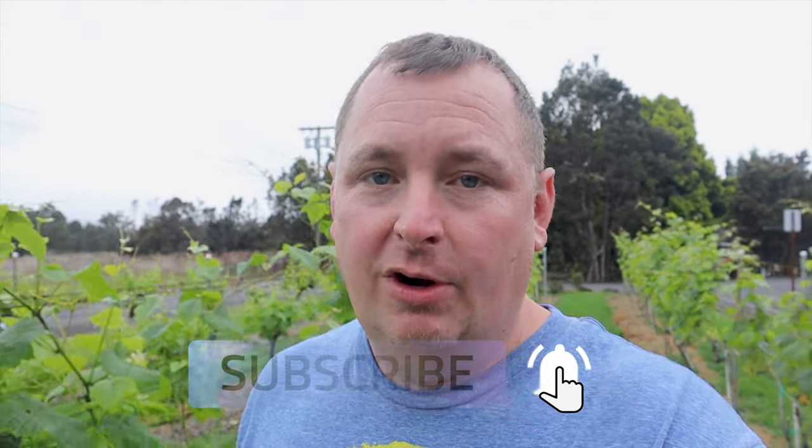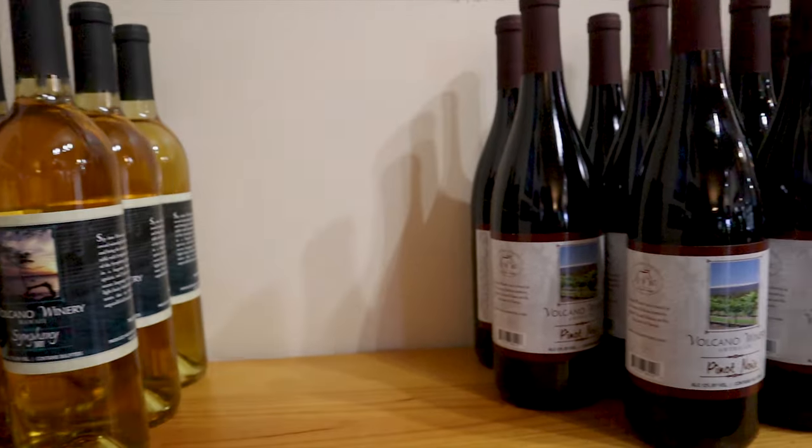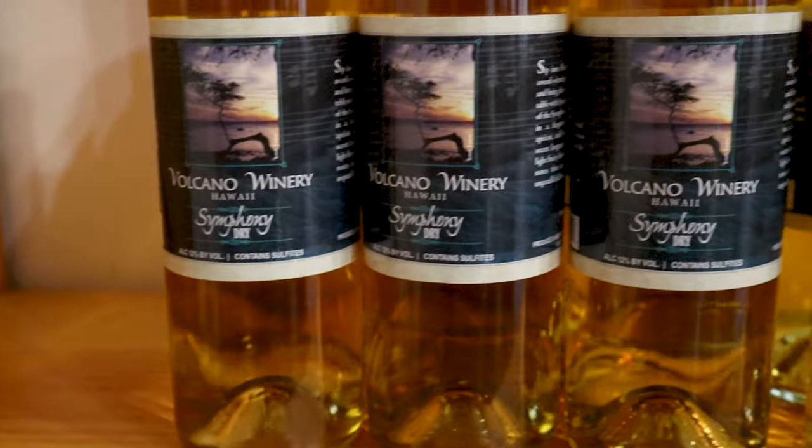They have a symphony grape, which is the most amount of grapes they produce here on the island. Here at Volcanoes Winery they have four grape varietals that they grow here on the estate. The main one is symphony, and you're gonna see that in a lot of the different wines you try here — either with a blend, maybe with some fruit infusion, or making a blush with it as well as with a different type of berry.